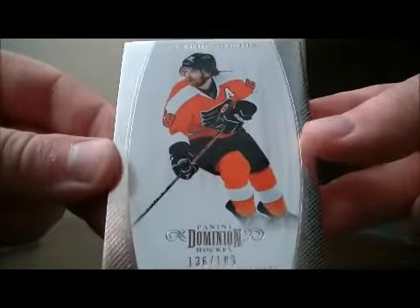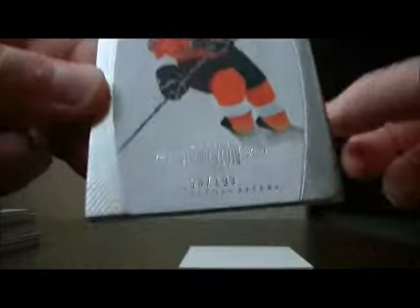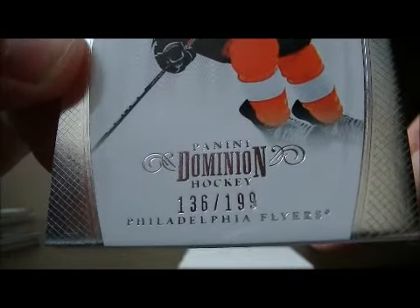And to finish it off, we have a base card for the Flyers of Claude Giroux, number 136 out of 199. Decoy to finish it off. So thank you very much again everybody for watching. Hope to see you again next time.